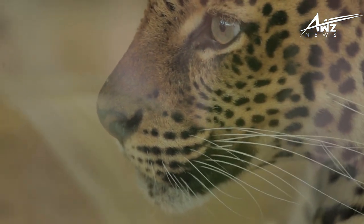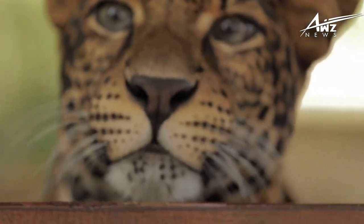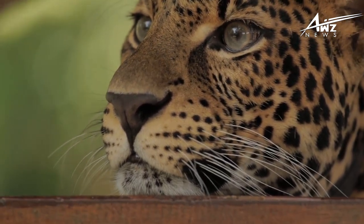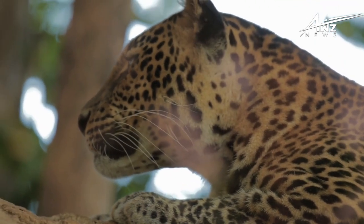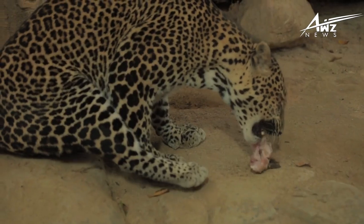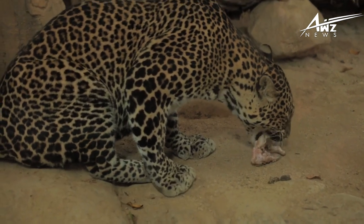Fact 5: Leopards are skilled climbers. They are excellent climbers and prefer resting on tree branches during the day. They have powerful necks that allow them to carry their hefty prey up into the trees, doing this to avoid being eaten by scavengers such as hyenas.